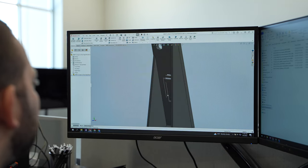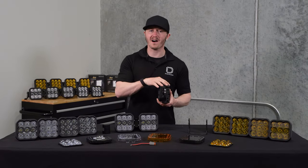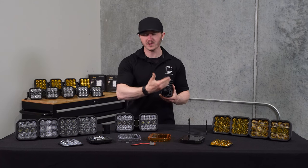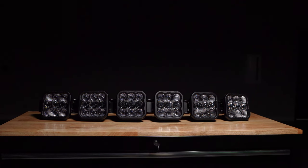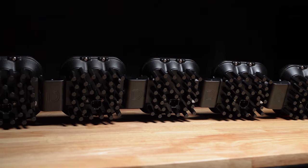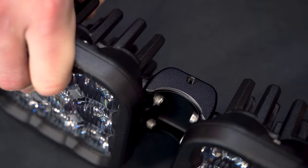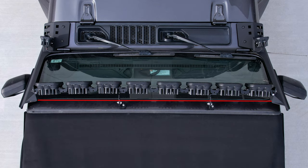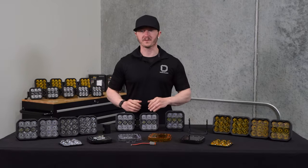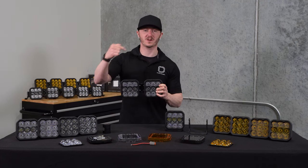Our engineering team has also designed several different mounting brackets. You can mount a single pod to any surface you want using our universal U bracket. In addition, we've also designed our SS5's to link together with our SS5 crosslink brackets, allowing you to bolt multiple SS5's together to create a linked light bar in a curved or straight configuration. If you're looking for more detailed information on how to set up a crosslink light bar yourself, check out the video linked in the description below.